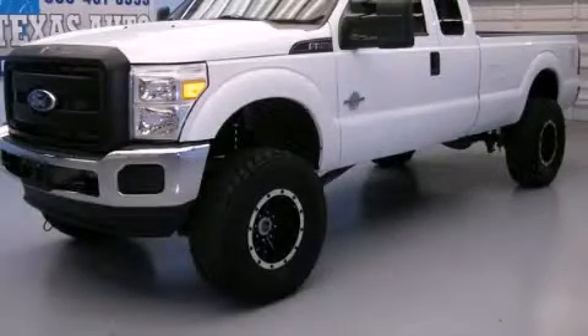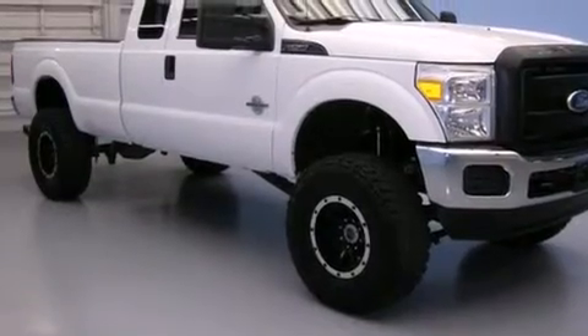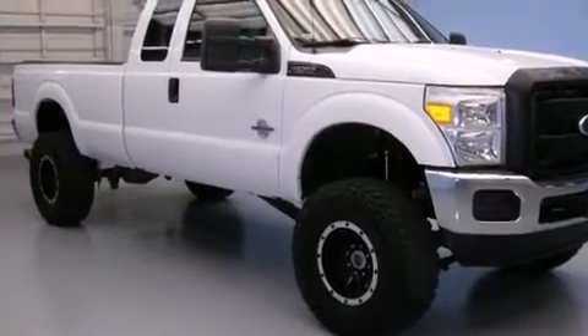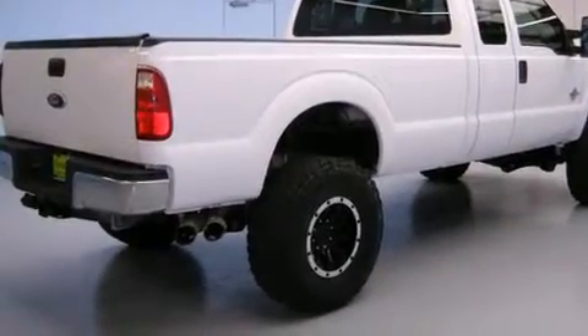This is a 2011 Ford F-Series. It has the power to move what you need and the look, too. It features a 6.7-liter 8-cylinder engine, an automatic transmission, and the added safety and control of 4-wheel drive.